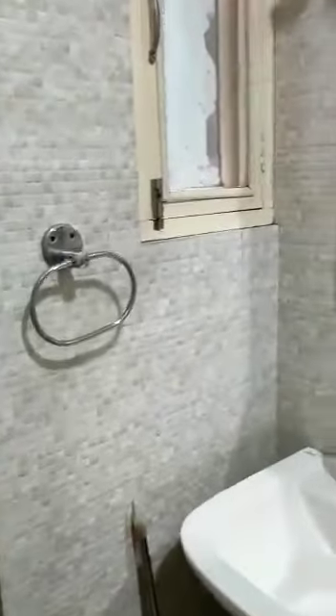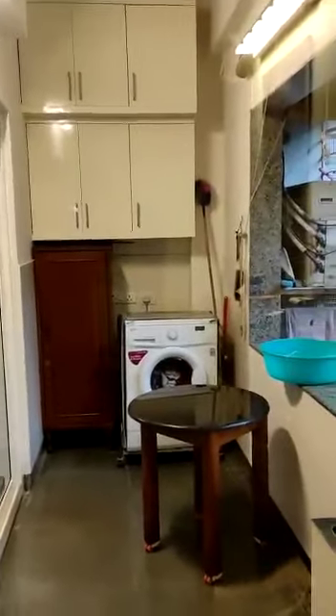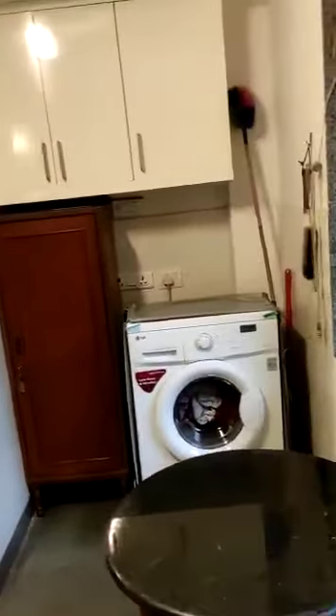The bathroom is small but very convenient to use. All the bathrooms are also equipped with geysers. There are built-in wall wardrobes, and from the master bedroom there is a door onto the balcony.